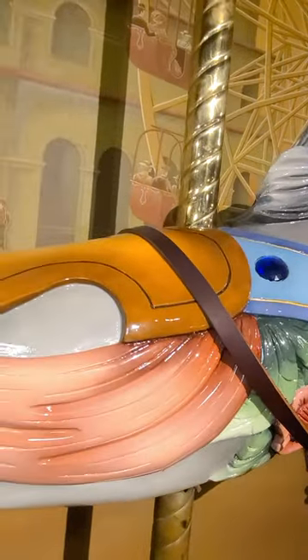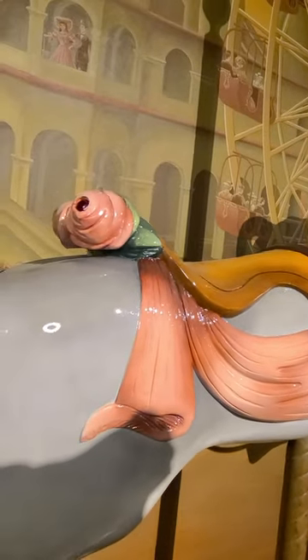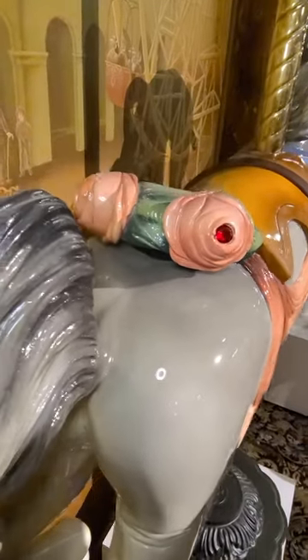There are jewels embedded in the flowers, giving them a little extra pizzazz. This is a jumper horse, meaning it is one you would want to choose if you wanted to go up and down on a carousel.